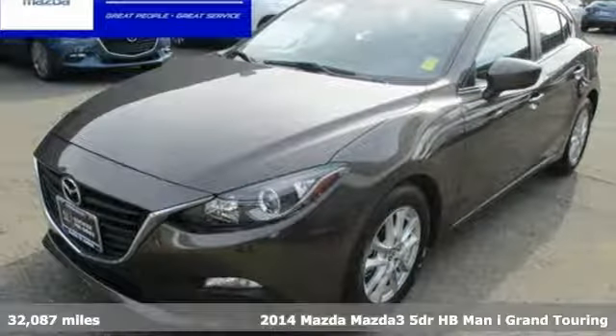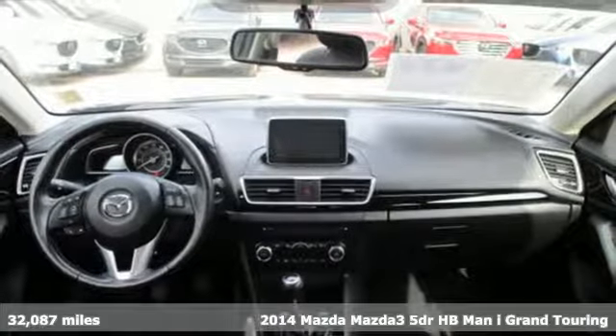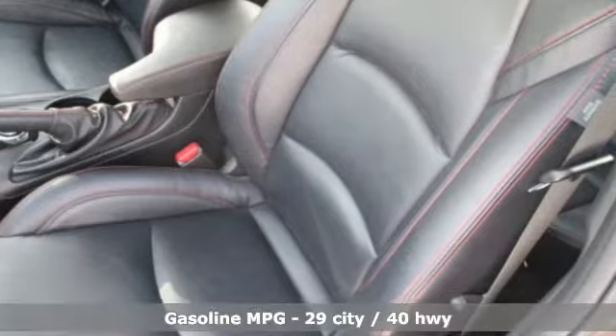Here's a certified 2014 Mazda 3. Smart, charming, fun, beautiful. This Mazda 3 has so many things, it's hard to believe it's still a compact sedan.